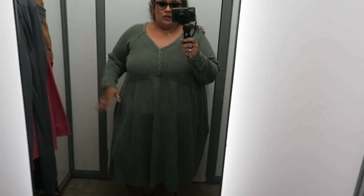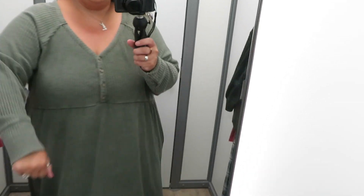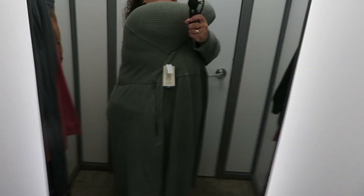Guys, I hate to say it but this was a fail. This one I've been eyeing online as well — it's like a waffle knit, nice v-neck, fully functional buttons, long sleeve, pockets — but no, just no. Balloon girl, no no and no. And then here's the back. Just no. We'll talk when I get in the car.